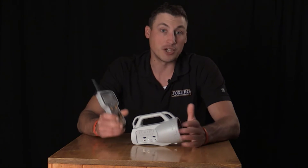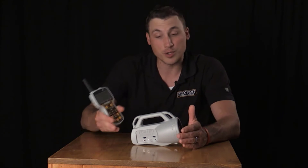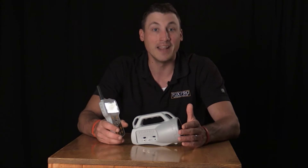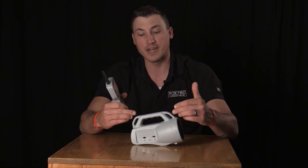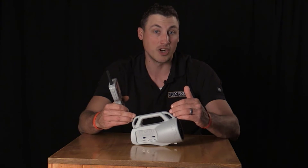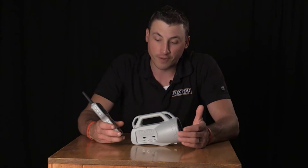If you shoot that first coyote, there's often a second coyote on its way in. Going straight to a pup distress means they don't associate the loud gunshot with danger, and you could call in and kill multiple coyotes. Fox Bang technology really comes to fruition in the FoxPro Inferno at the $199 price point.